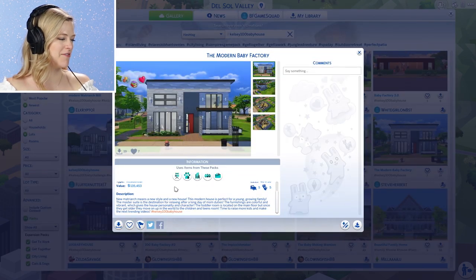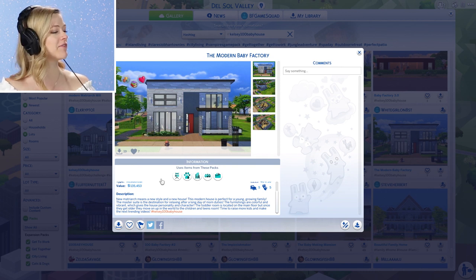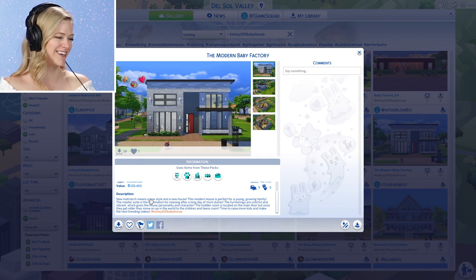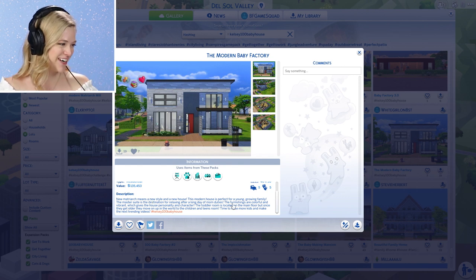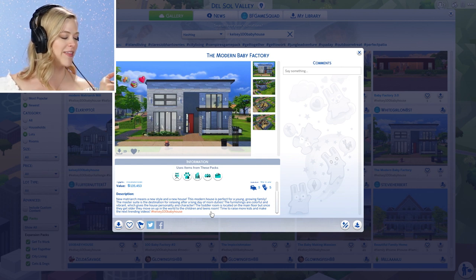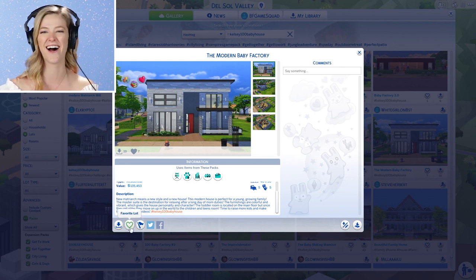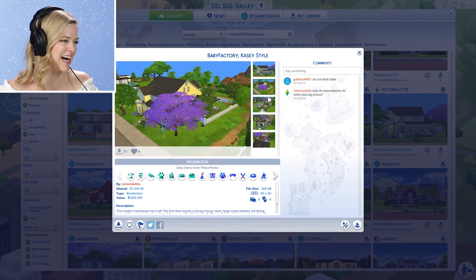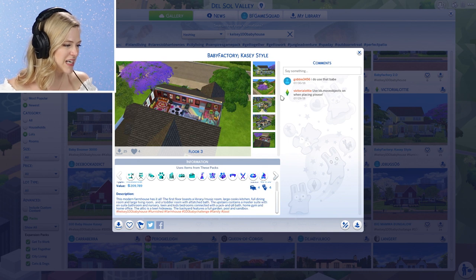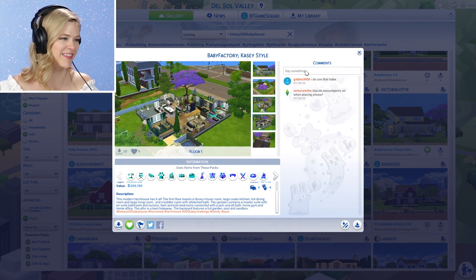This one's called the Modern Baby Factory. New matriarch means new style and a new house. This modern house is perfect for a young growing family. The master suite is the destination for relaxing after a long day of mom duties. Furnishings are colorful and vibrant, which gives the house personality and character. The toddler room is on the main floor, but once they get older they move on up to the children and teens room. Time to raise more kids and make the next trending videos! The attic is a teen hideaway — wow, that's so cool.